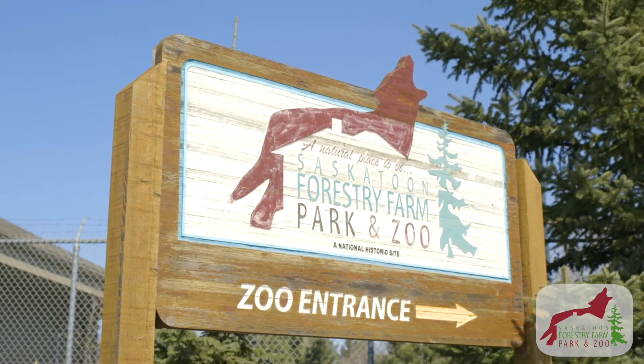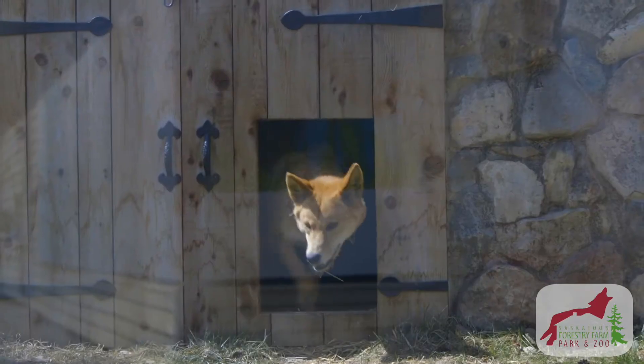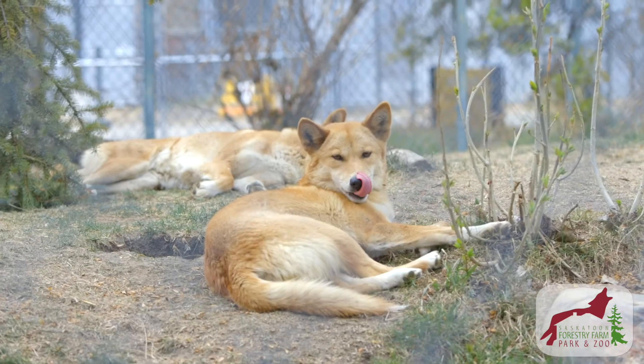Hi, I'm Jeff Mitchell, manager here at Saskatoon Forestry Farm Park & Zoo. Today we're going to meet our Australian dingoes. You're going to learn all about Maple and Yuki, what makes them so special, and learn about some of their incredible adaptations for living out in the outback.